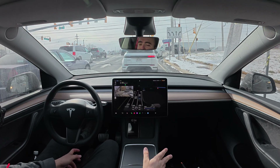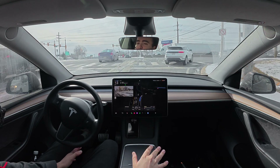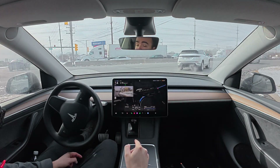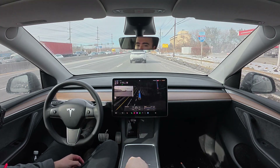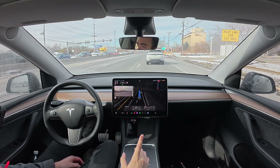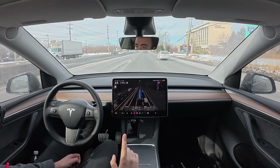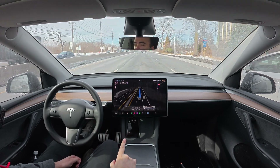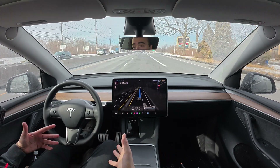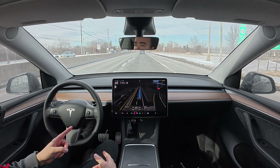If you've watched any of my recent Full Self-Driving videos, you know that I've been in love with 12.6 and highway driving. The version we're on right now is 12.6.1. We are currently driving down the shore, going to Stone Harbor, New Jersey, and I need to make a stop on the Atlantic City Expressway to charge my car. That was a pretty nice move right there around those cars to get into this lane so we can hop on the highway.